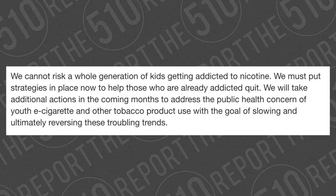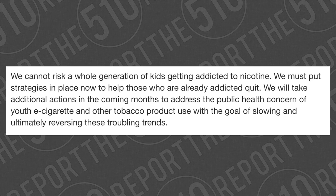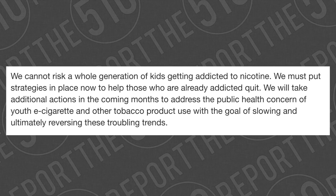Toward the end, the press release says: 'We cannot risk a whole generation of kids getting addicted to nicotine. We must put strategies in place now to help those who are already addicted quit. We will take additional actions in the coming months to address the public health concern of youth e-cigarettes and other tobacco product use.' This is just lunacy to me. I could not believe my eyes reading this press release. The FDA's solution to youth vaping is drugs — prescription drugs for kids — to fight this made-up epidemic of youth vaping. I genuinely feel like I'm taking crazy pills.